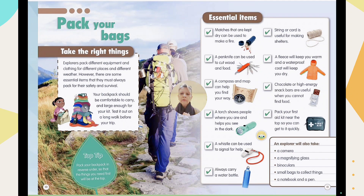The main things you will need will be at the top of the bag. Now, what are the essential items, important tools, and important objects we need to put inside our bag?